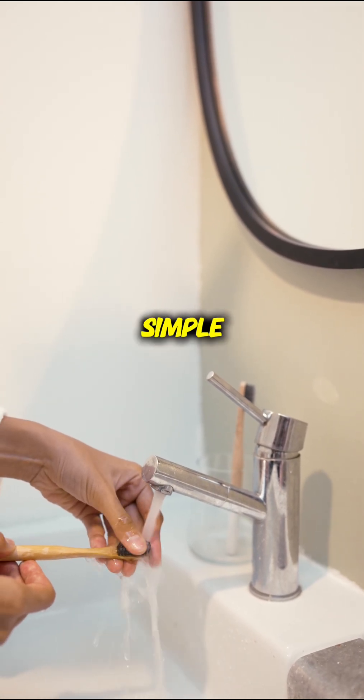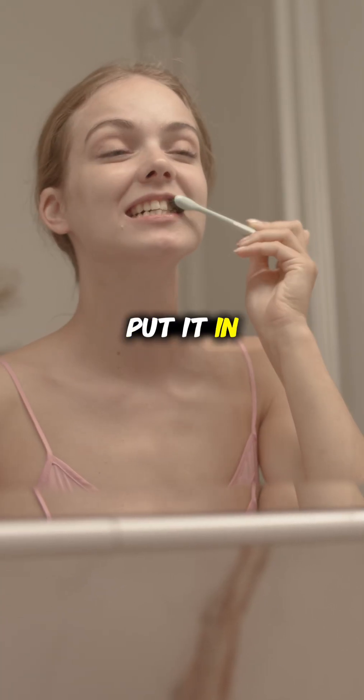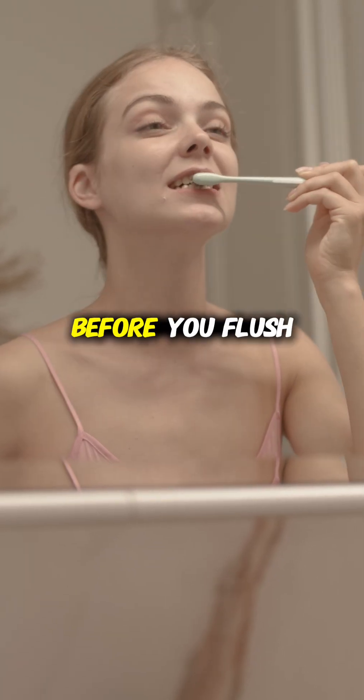The solution is simple: buy a toothbrush cover, put it in a drawer, or simply close the lid before you flush.